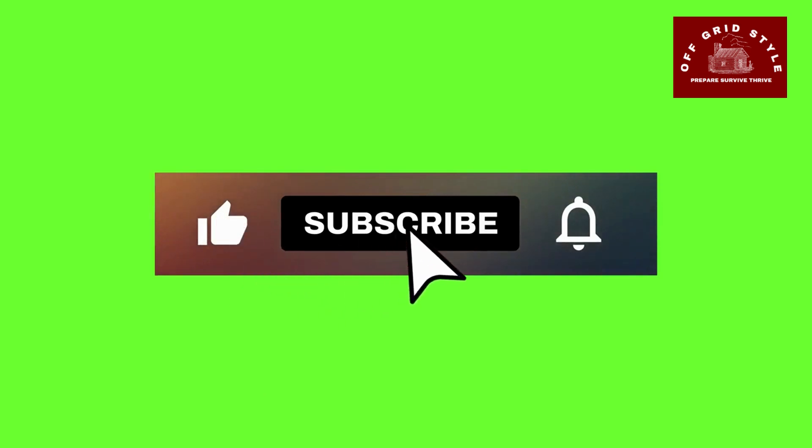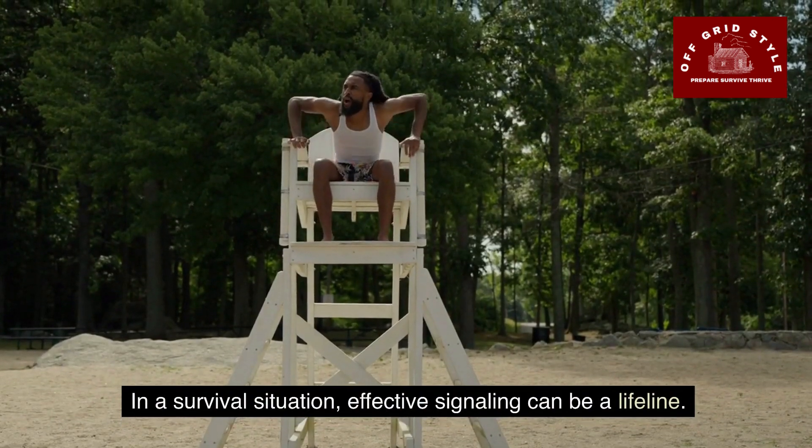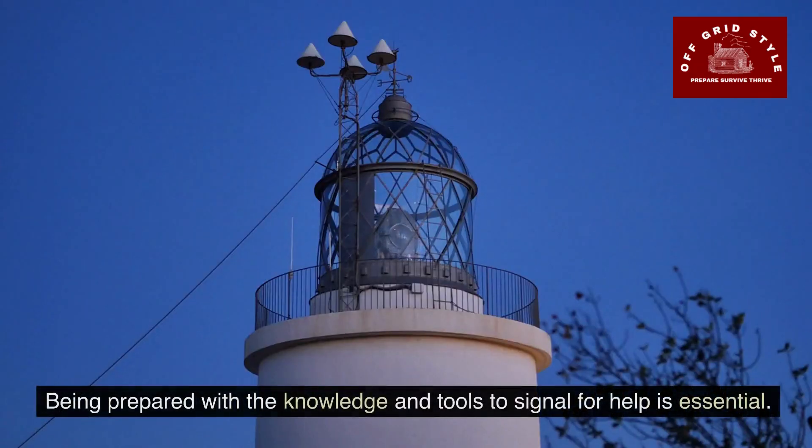While you're here, don't forget to like, comment, and subscribe. In a survival situation, effective signaling can be a lifeline. Being prepared with the knowledge and the tools to signal for help is essential. I hope you liked this video — I learned a little bit while researching and putting it together, and I hope you learned something too. Please let me know what you think; I always welcome your suggestions. Like, comment, subscribe — all the good stuff. And I will see you again soon. Thank you.